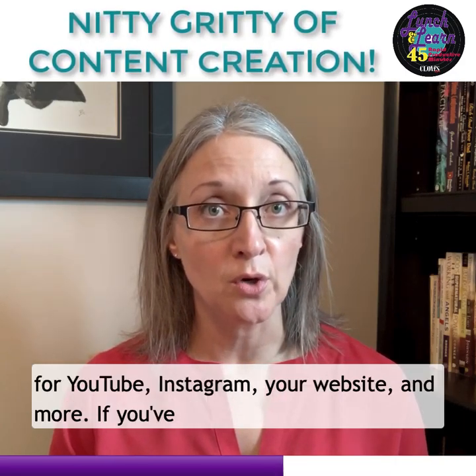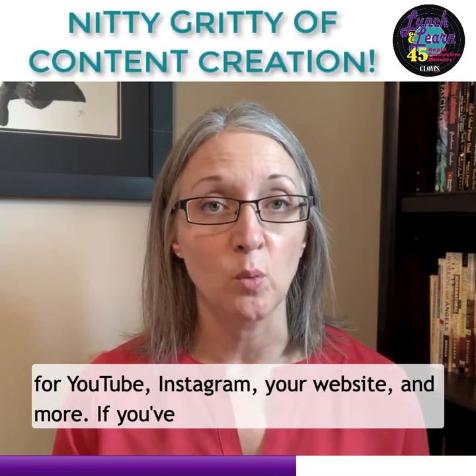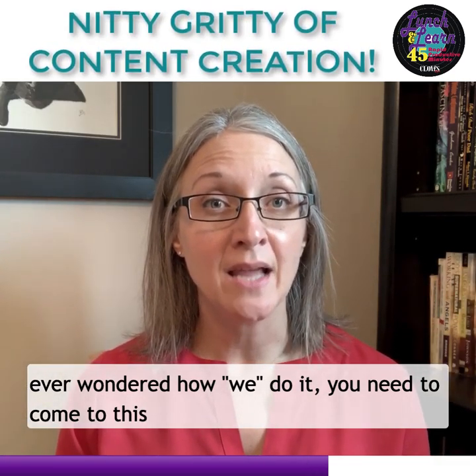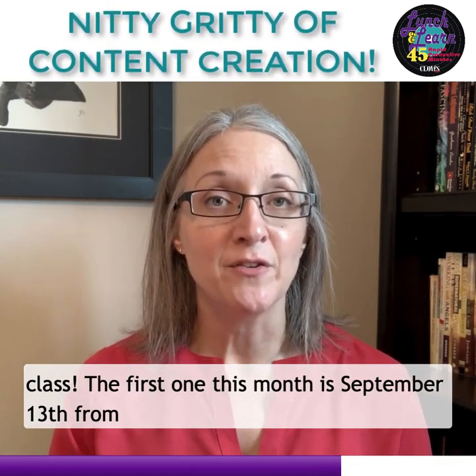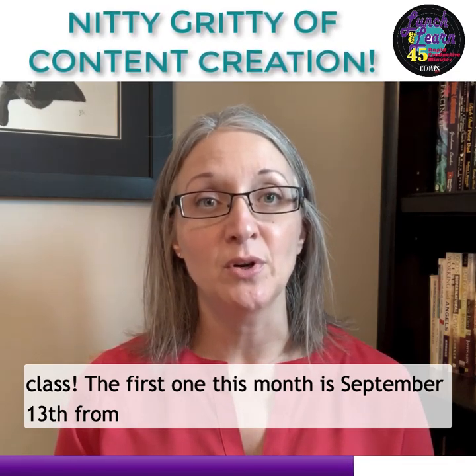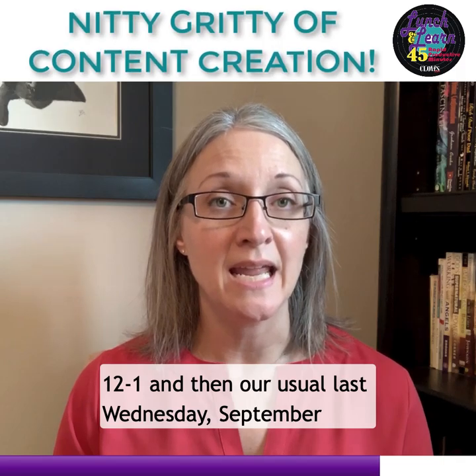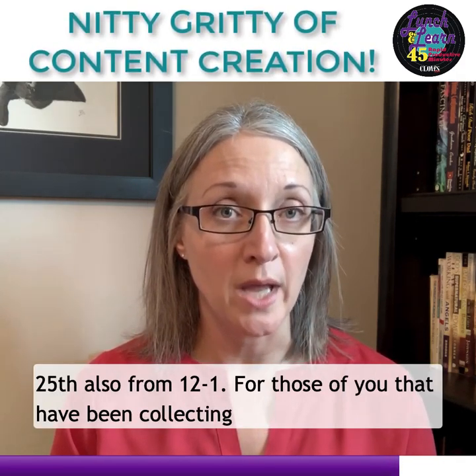You can use what you learned for YouTube, Instagram, your website, and more. If you've ever wondered how we do it, you need to come to this class. The first one this month is September 13th from 12 to 1, and then our usual last Wednesday, September 25th, also from 12 to 1.